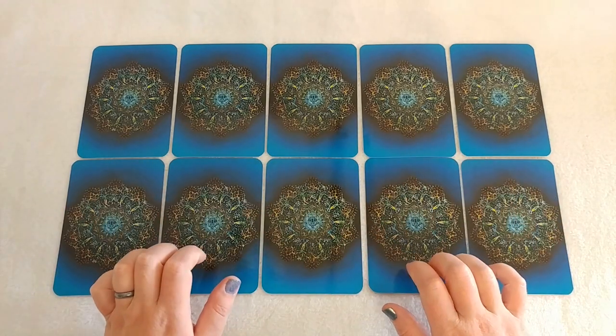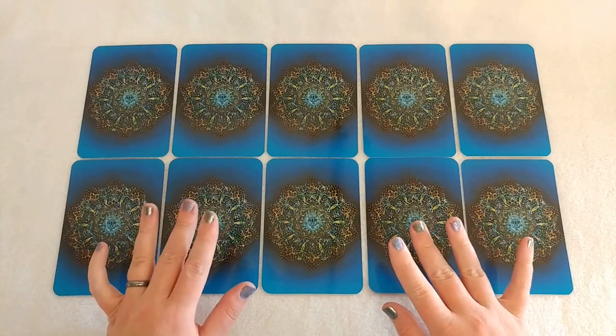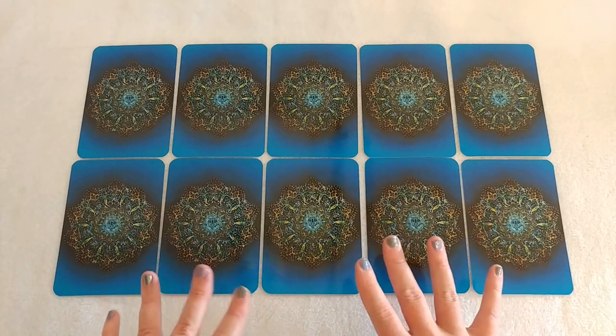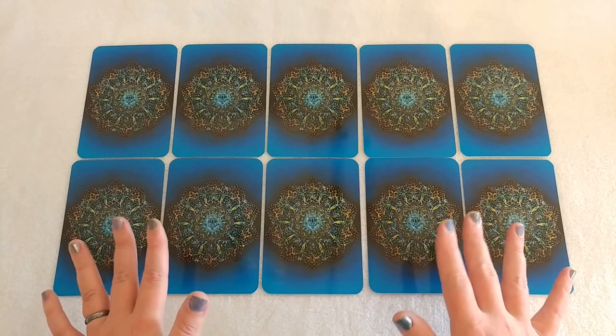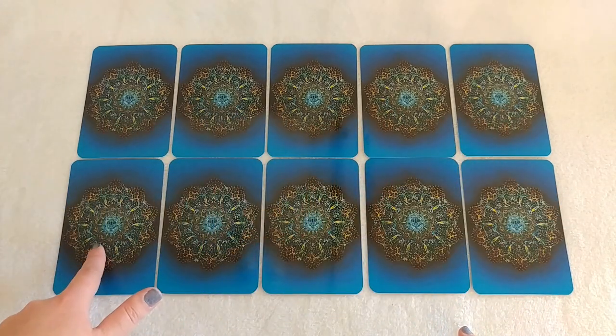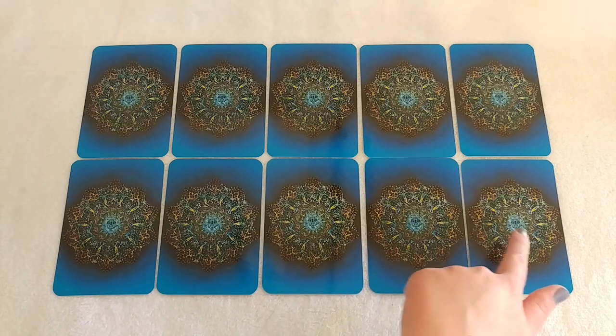Hey guys, my name is Shai. Welcome back to another yes or no pick a card reading. This time we're using the Voyager Tarot. It is pretty cool, I hope you guys like it. Go ahead and pick your pile: Pile 1, 2, 3, 4, 5, 6, 7, 8, 9, and number 10.